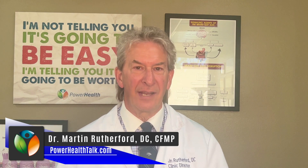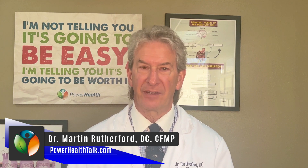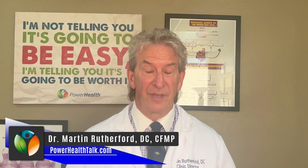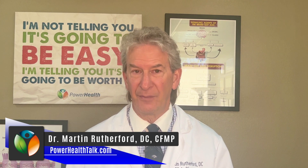The topic today is how do blood sugar spikes affect Hashimoto's? There are about 42 to 43 different triggers for Hashimoto's, and one of them is dysglycemia.